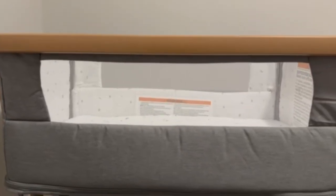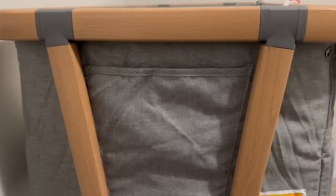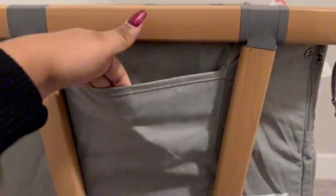The Papa Blick 4-in-1 Bassinet is designed to adapt and grow with your baby. This versatile bassinet can effortlessly transition between a co-sleeper, cradle, and play yard.